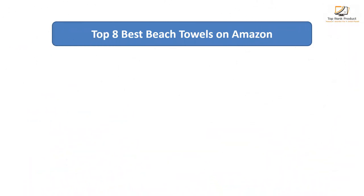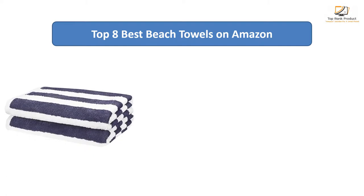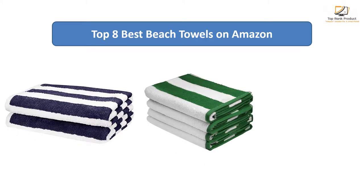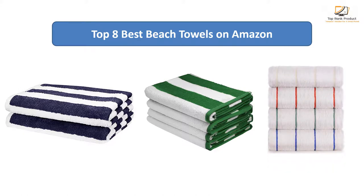Find the best beach towels on Amazon. We analyzed consumer reviews to find the top-rated products. I am going to review the top 8 best beach towels on the market.